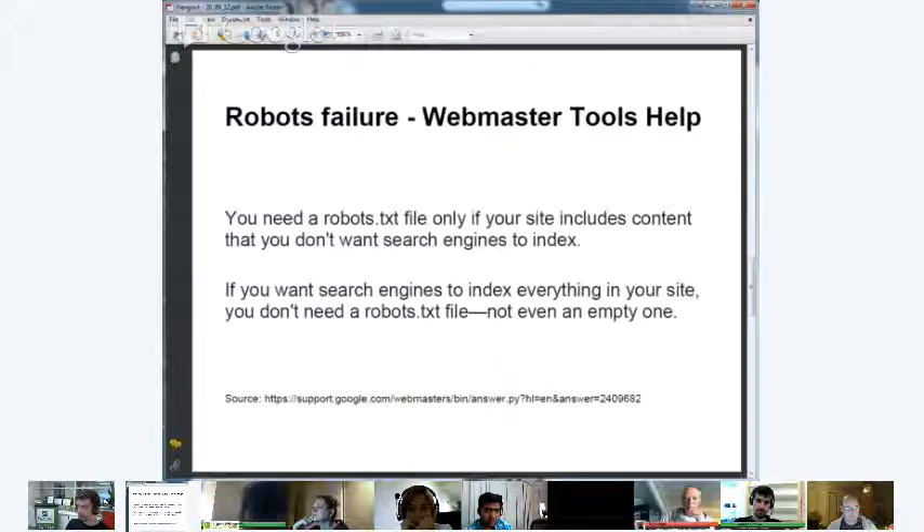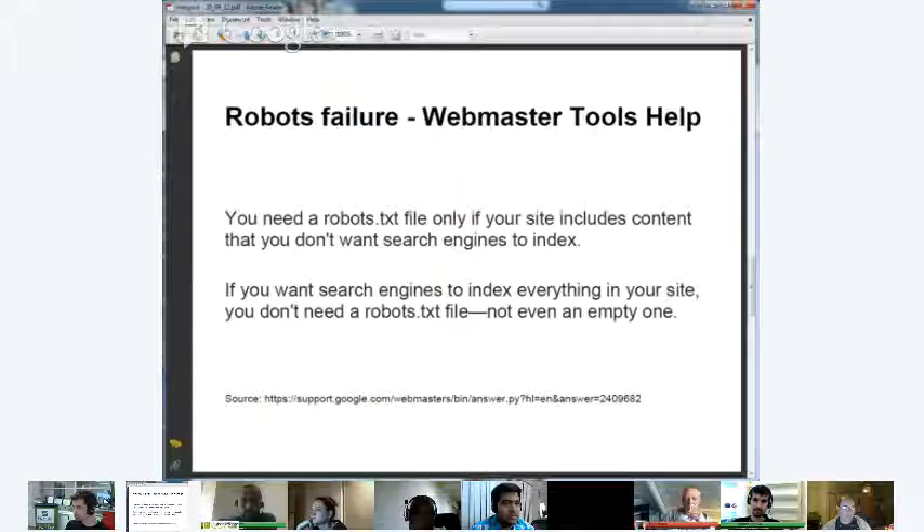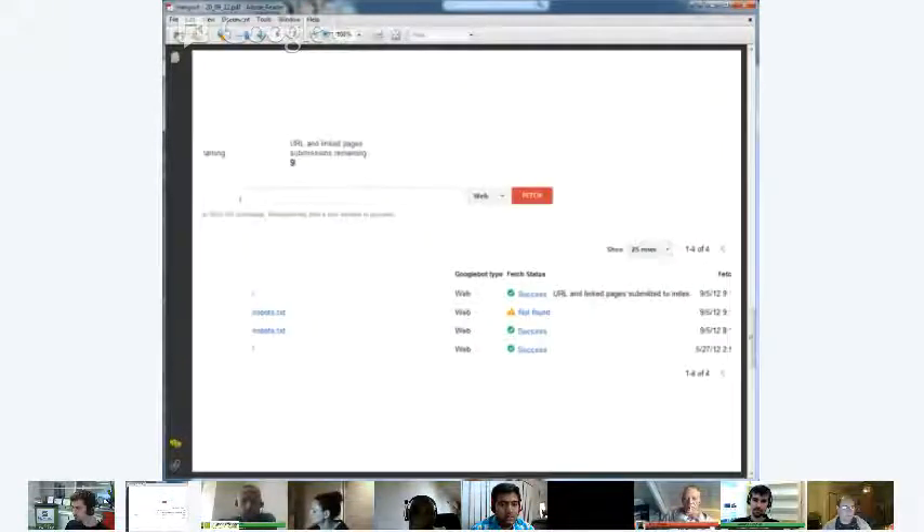Going back to the Webmaster Tools help website, we found information stating you only need a robots.txt file if your site has content you don't want search engines to index. Since everything was allowed in the blocked URL page, we removed the robots.txt file entirely — it's now returning a 404. Back on the Fetch as Googlebot page, we tried crawling the robots.txt file and it returned not found — the desired result. We then crawled the homepage and submitted it back into the index for a nudge. A couple of days later, the website was ranking again for its brand name and the keywords we were targeting.